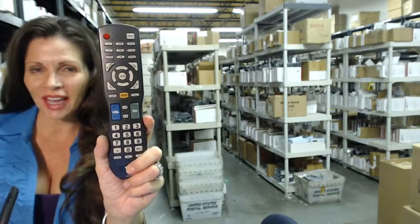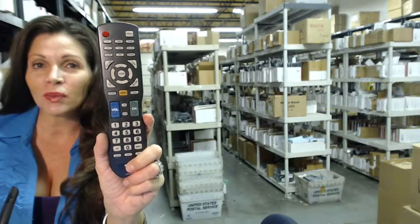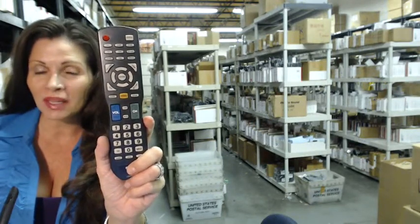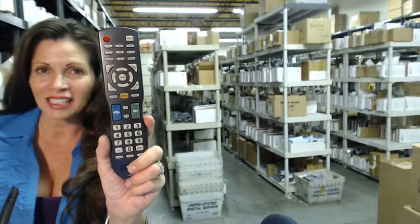Hi, I'm Carrie with electronicadventure.com, where we have over 300,000 remotes in stock. So whatever you need, whether it's this remote or something else, it will ship today or next business day.